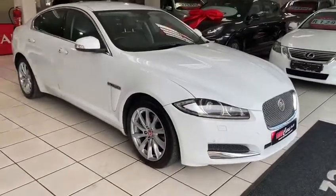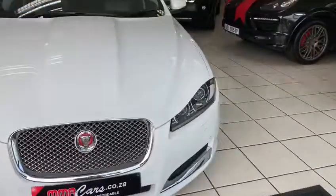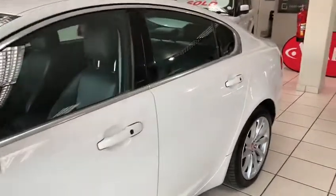Good day, Matthew from AMA Car. Today I'm going to look at the Jaguar diesel premium luxury: auto, front parking sensors, headlight washer system, Xenon headlights, alloy wheels, keyless entry, keyless start.